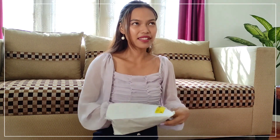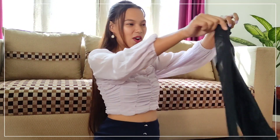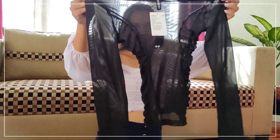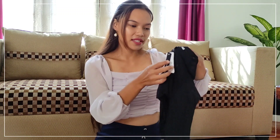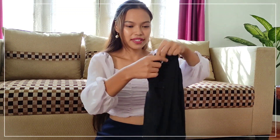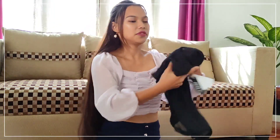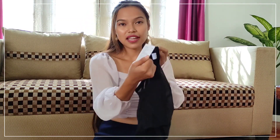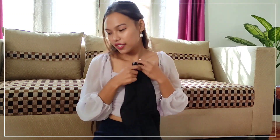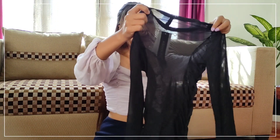This is the last product I'll be showing you — it's a black top, specifically a black mesh top. The knit material is quite good and I bought this in size extra small. I'll need to wear some kind of inner underneath it. The original price for this top is 999 and I got it for 500, so it's 50% off — quite a good deal.